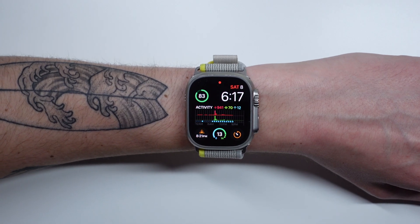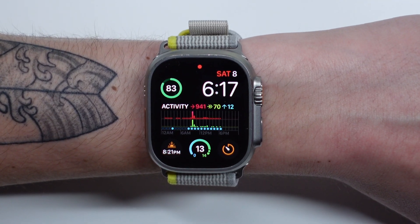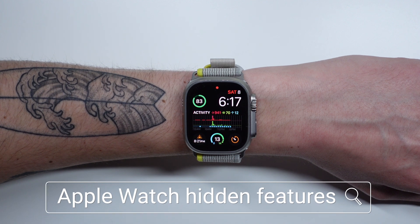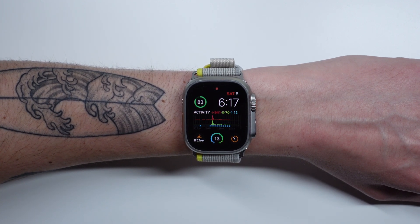Hey, what's going on? My name is Michael. You guys are watching IDB. And if you have an Apple Watch, you are going to love this video. We are showcasing our top eight surprising Apple Watch features that will make your life way easier. Let's go ahead and roll the intro and jump in.